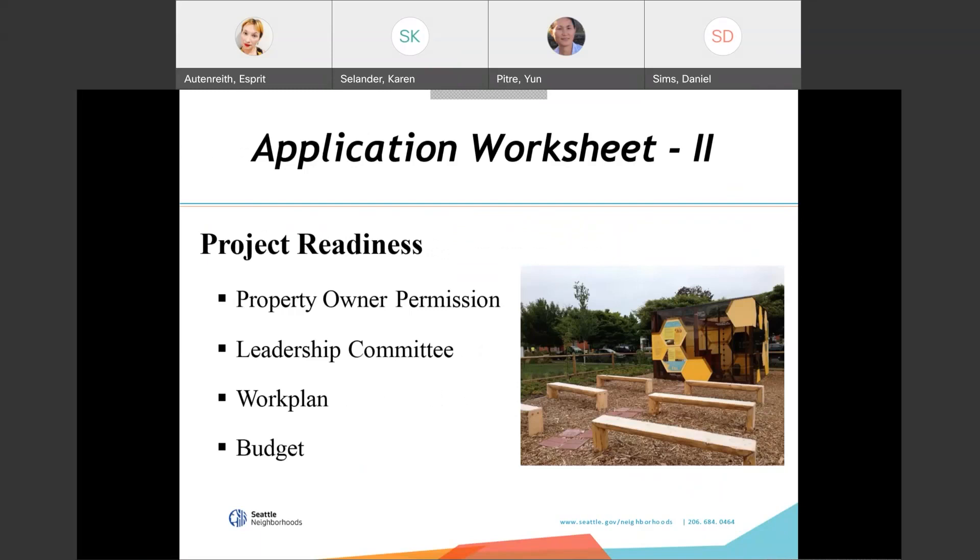Project readiness means: are you ready to proceed with your project within two months? There is more than one funding opportunity each year, and we want to keep neighborhood matching fund dollars moving into the community as quickly as possible. If you are not ready to proceed, we recommend that you wait and apply later. Project readiness also includes property owner permission, having a leadership committee of seven to ten people — the majority of which live or work in Seattle — and a work plan that includes all major activities needed to complete the project within the expected timeline.